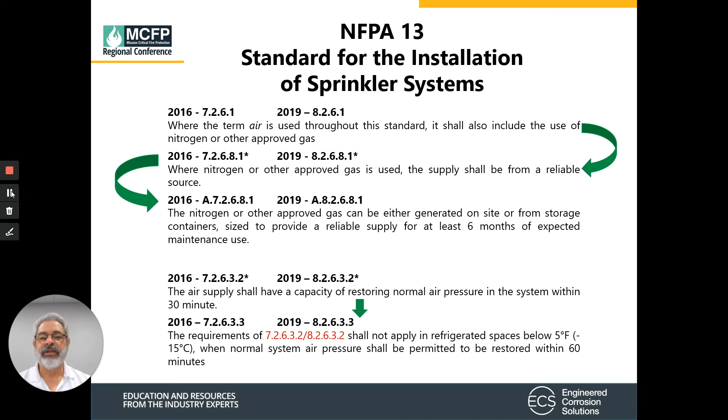Even though NFPA 13 does not specifically call out that we can use a nitrogen generator for cold storage applications, it does say that anywhere the term 'air' is used, it can also include nitrogen or an approved gas. That nitrogen or approved gas has to be supplied from a reliable source, and it can either be generated on site or stored in containers. This allows us to use a nitrogen generator instead of cylinders for cold storage applications.